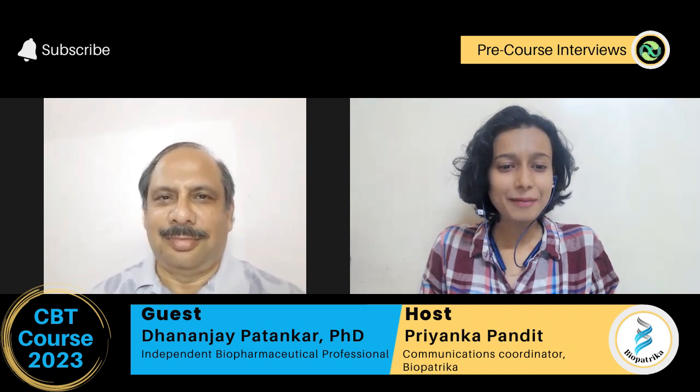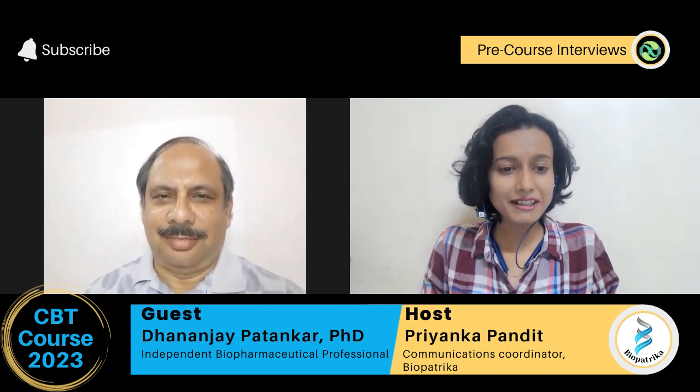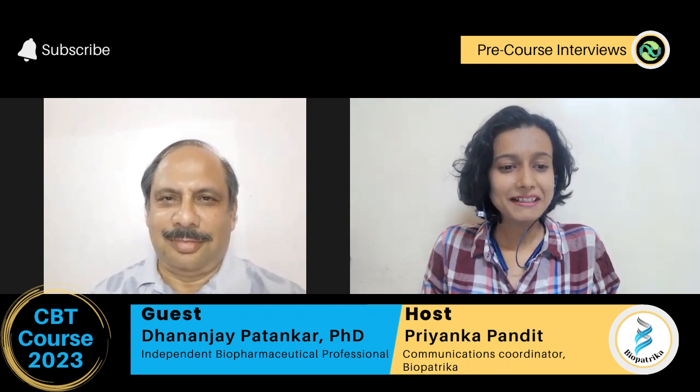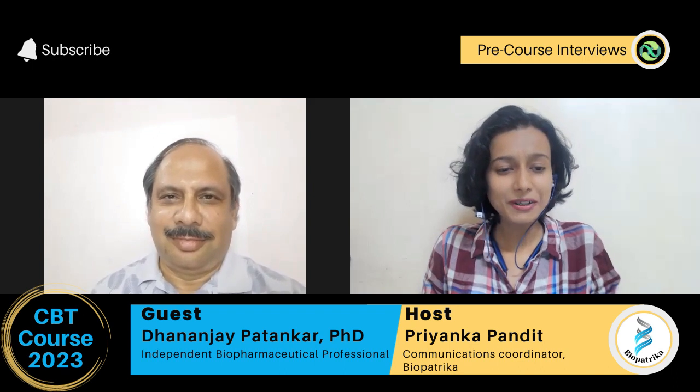Welcome to Sai Focus by Biopatrika. I am Priyanka Pandit, host for today's session. Today we have Dr. Dhananjai Patankar, who is an independent professional supporting various aspects of biopharmaceutical development, manufacturing and business strategy. So Dr. Patankar, could you briefly tell us about your current role and work?